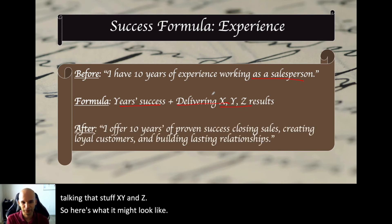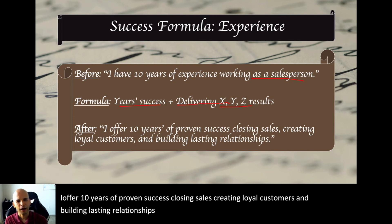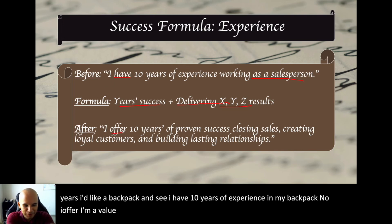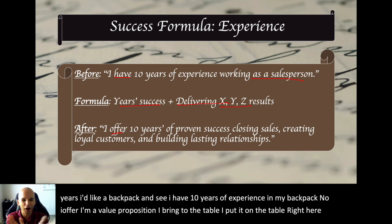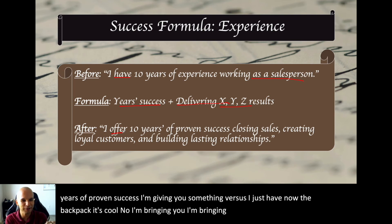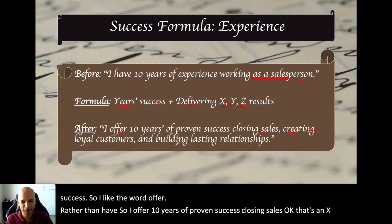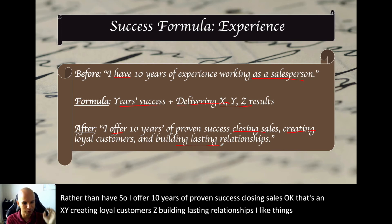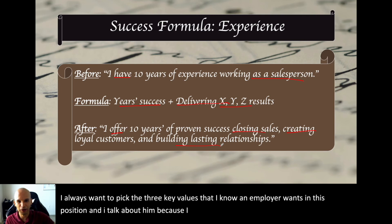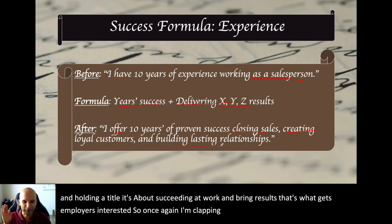Here's what it might look like: 'I offer ten years of proven success closing sales, creating loyal customers, and building lasting relationships.' Notice: 'I offer' rather than 'I have.' You're not carrying experience in a backpack — you're offering something, putting it on the table as a value proposition. Also, pick three key values you know the employer wants in the position. It's not just showing up and holding a title; it's succeeding and bringing results. Speak to the employer's bottom line.